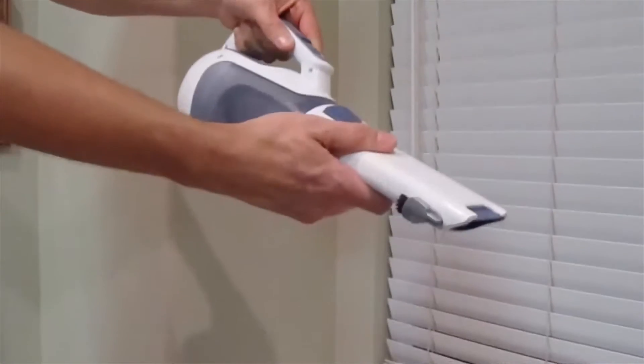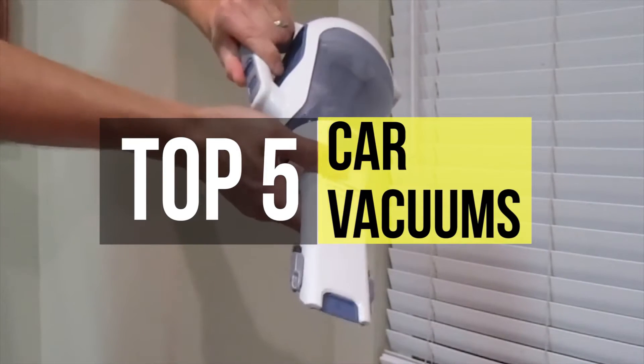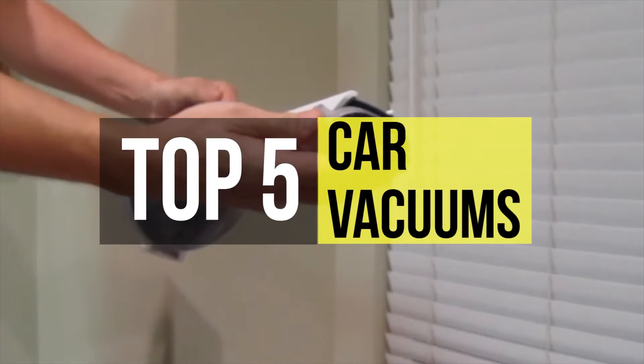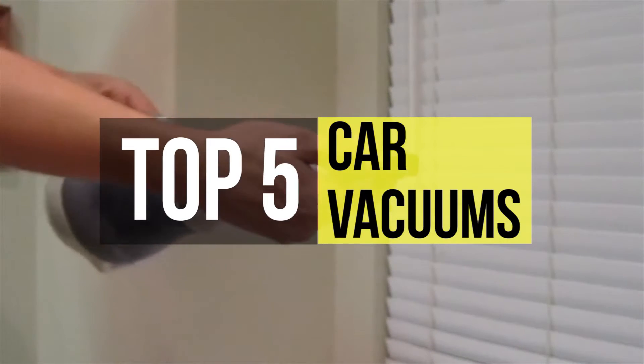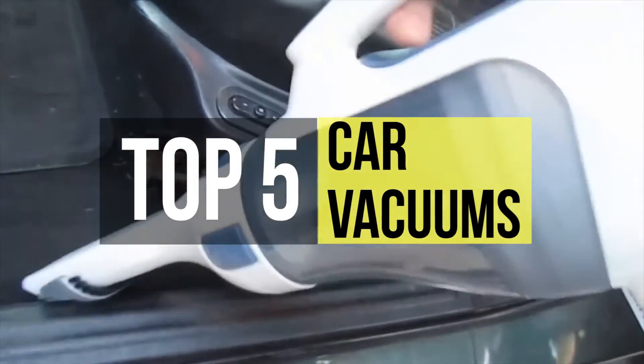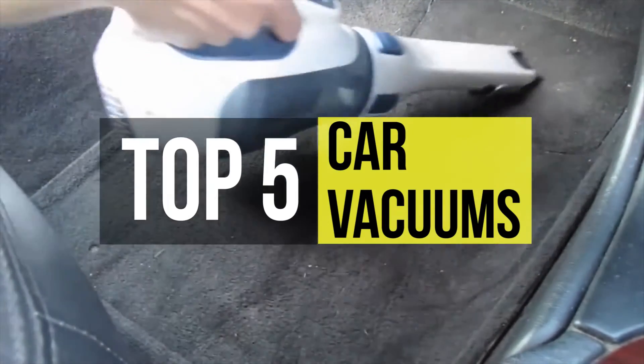Maintaining cleanliness of a car's interior is its owner's responsibility. Vacuuming the car surface, floor, seats, as well as interior is essential to keeping out the debris, dirt, dust and other particles that can damage the car components in the long run. It's also critical for maintaining a healthier driver and passenger environment, especially for those with pulmonary and skin diseases.